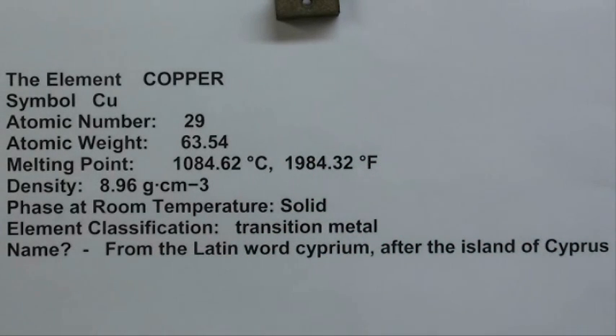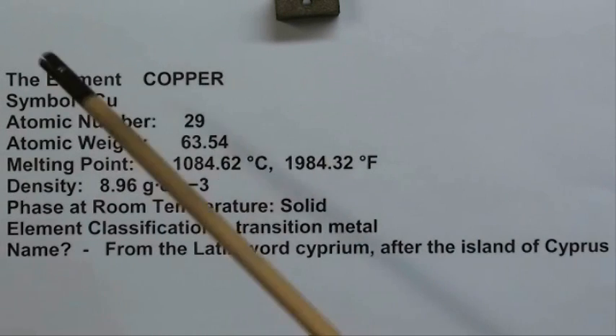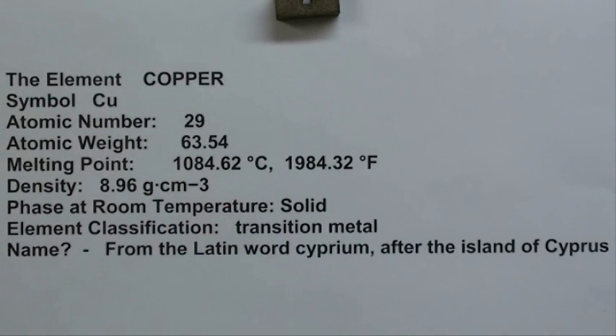Our next metallic element in alphabetical order is copper. Symbol Cu, atomic number 29. Melting point is pretty high — I have melted copper and it takes a lot of heat — but it's 1984 degrees. Pretty dense material. It's classified as a transition metal, and the name comes from the Latin word Cyprium, after the island of Cyprus.